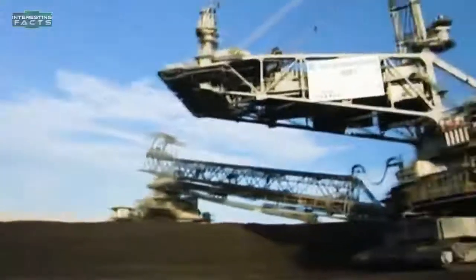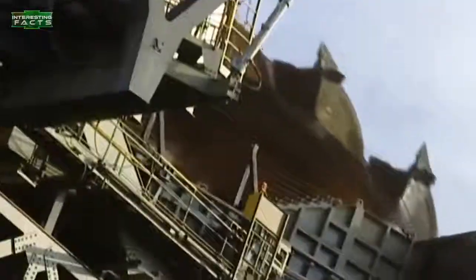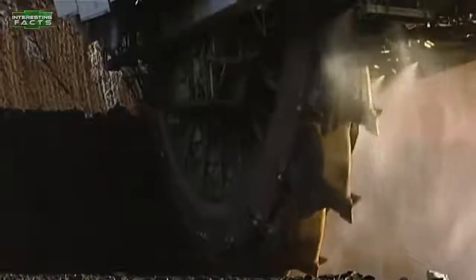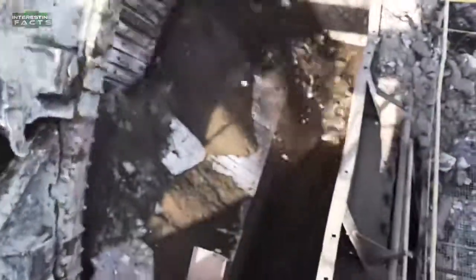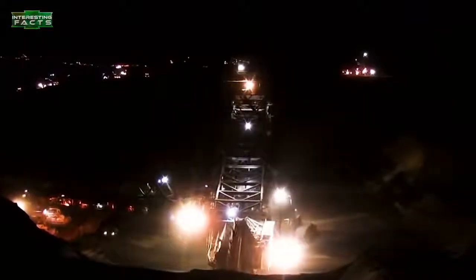Bagger 293: If you've never seen this massive earth mover before, you would be amazed by its sheer size. The Bagger 293 is the largest land vehicle in the world and holds the Guinness World Record. It is the latest in a series of large earth-moving excavators, built by the German industrial company Thyssenkrupp in 1995. It stands a towering 310 feet tall and 722 feet long, and weighs 14,200 tons.